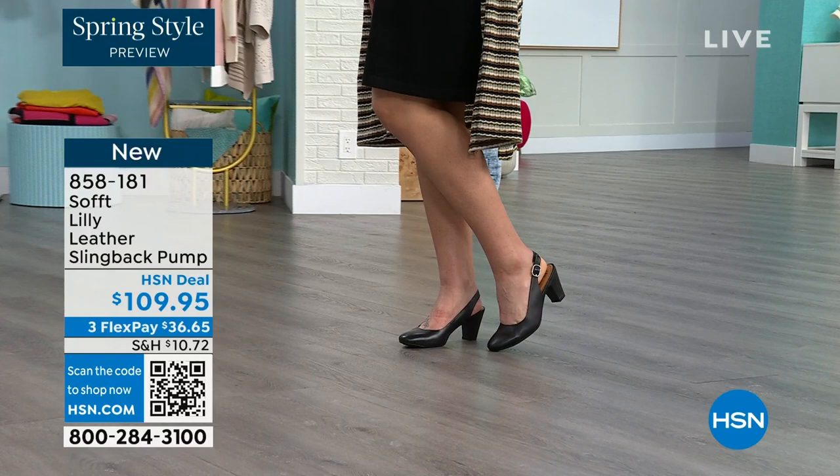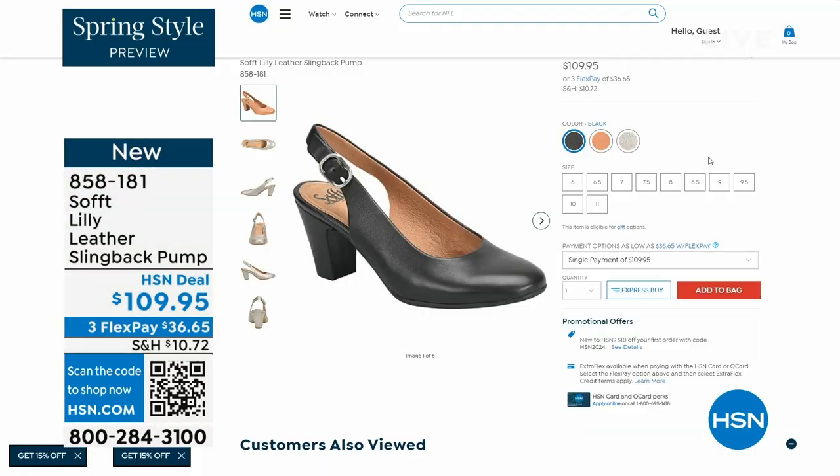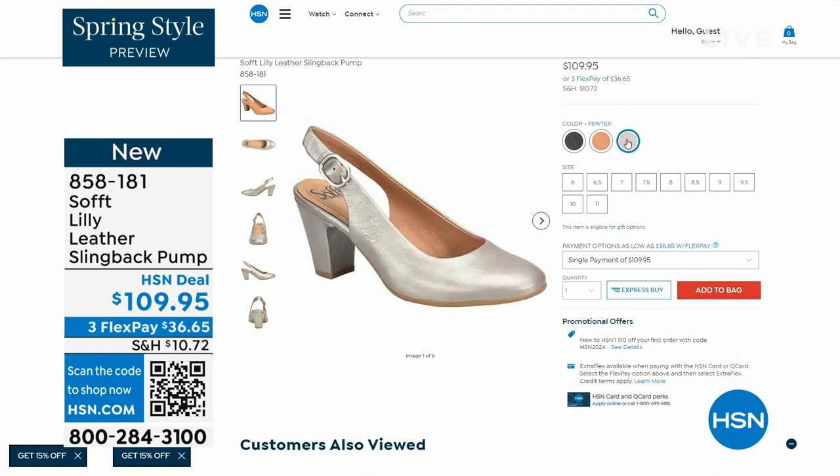You pop them on and you go for work with a dress. You can see I'm wearing them with jeans. You're going to love them. Now we only have fewer than 300 of these. This is your classic workwear anywhere shoe. Enjoy these — 858-181 is the number on those.